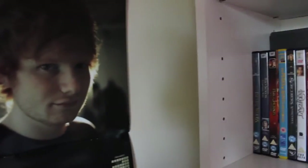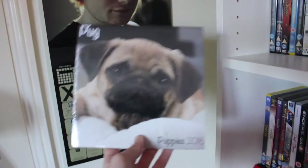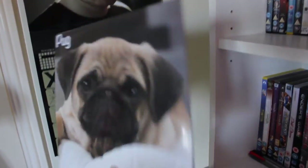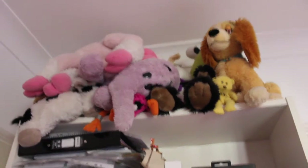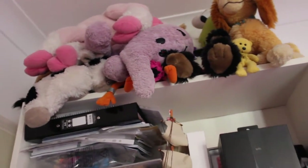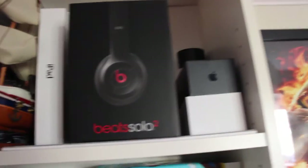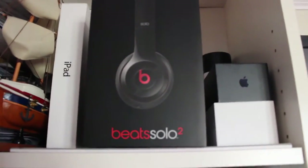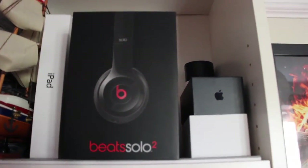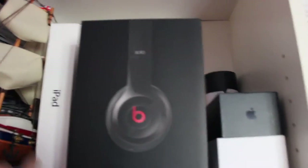Below that I have an Ed Sheeran calendar which is soon going to be replaced with — are you ready? — a pug calendar, because everyone loves pugs. On top of my shelf I have some cuddlies which I can't bring myself to get rid of because I just feel harsh. Here I have some school stuff and to the right of that I have some boxes of technology and stuff.